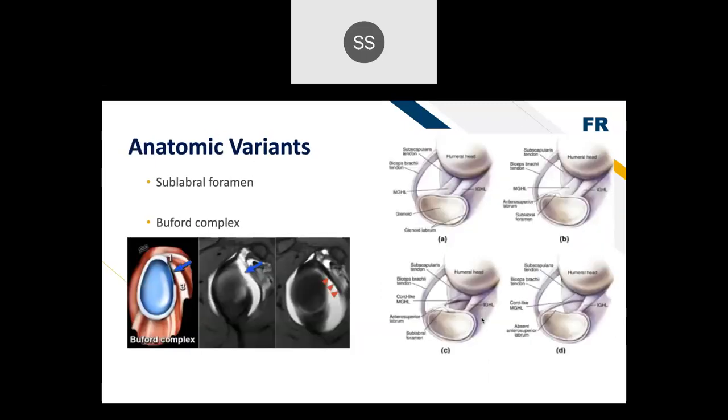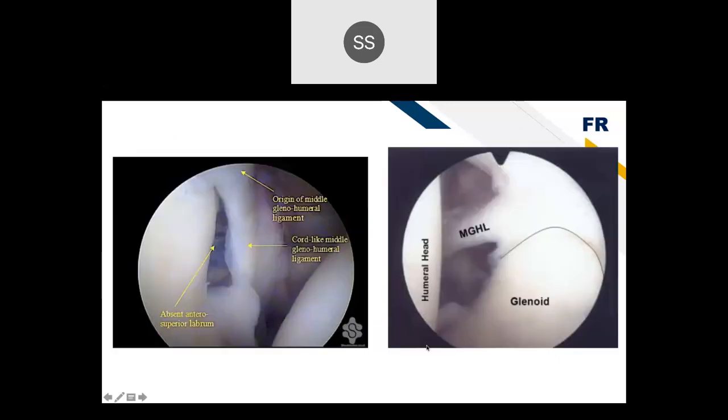Important anatomic variants to know include the sublabral foramen and the Buford complex — a cord-like middle glenohumeral ligament with an absent labrum. These can be mistaken for a labrum tear on MRI or during surgery. A surgeon doesn't want to go in and repair an anatomic variant and potentially over-tighten the shoulder. Surgically it looks like there might be a labrum tear or loss of tissue on the glenoid, but it's just a cord-like middle glenohumeral ligament or a sublabral foramen.